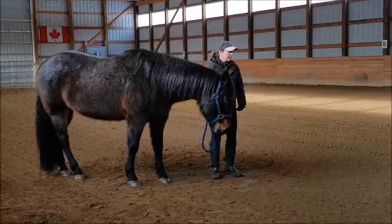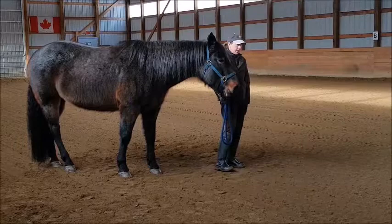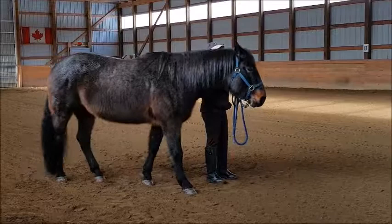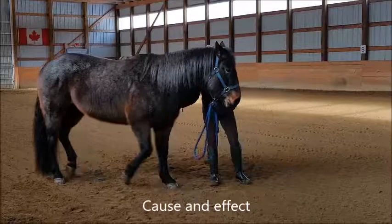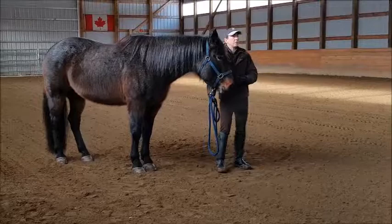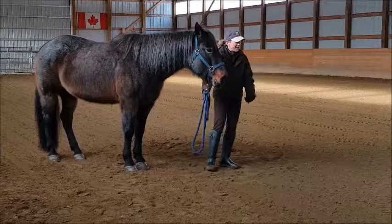We can also send energy from our shoulders and hips. If I'm standing next to her, I want to be bent in my hip, so my weight is on my outside left foot. This is passive drawing energy in that banana shape right here. Now look what just happened — her head went up and she actually got a little pushy. This is what I meant before: the behavior you see in the horses is often a reflection of behavior you see in us. No impulsive energy into the no-go zone, into the head and neck — not with the hands, not with the core, not with the shoulders.